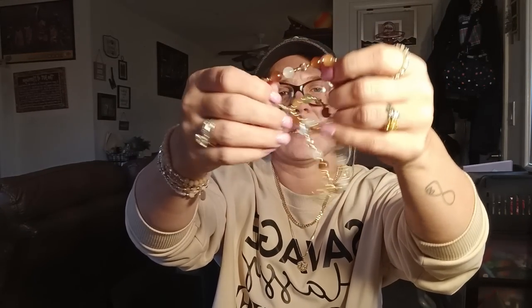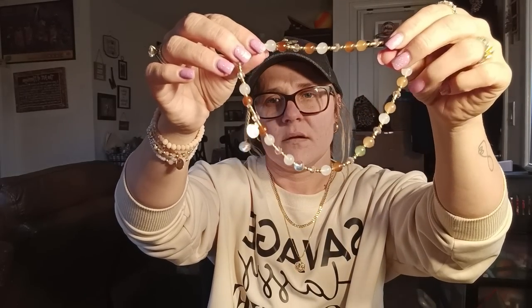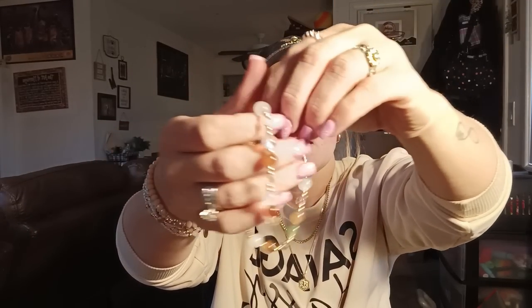I got some more bracelets. This one is a wraparound bracelet — it's really pretty with different browns and green beads. It came like this, and you can wrap it around twice and wear it like that. It has a little hanging piece on it. I thought it was really pretty.